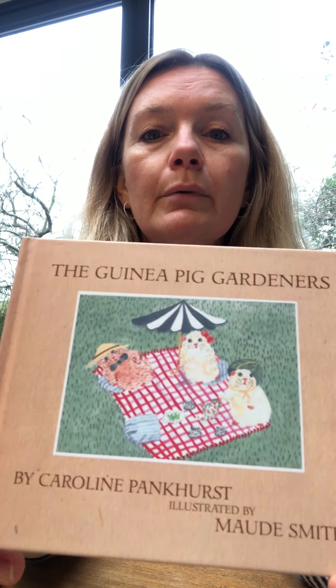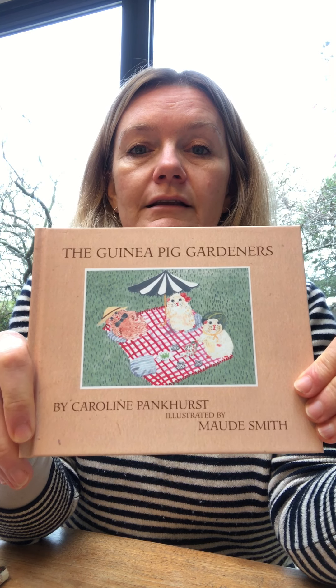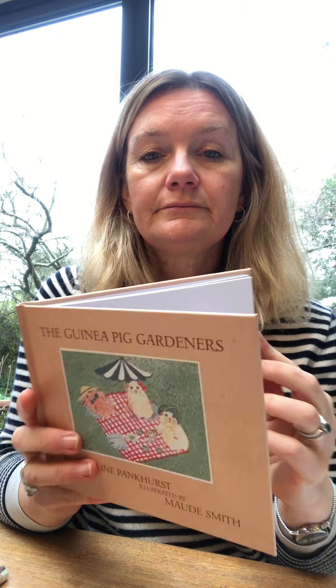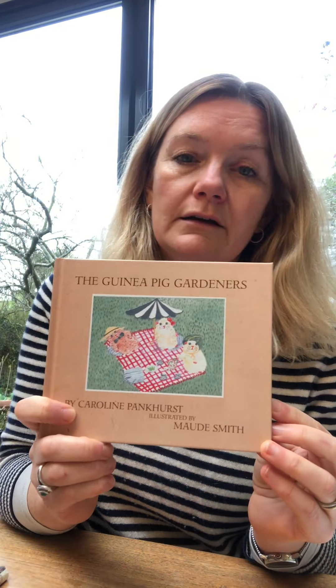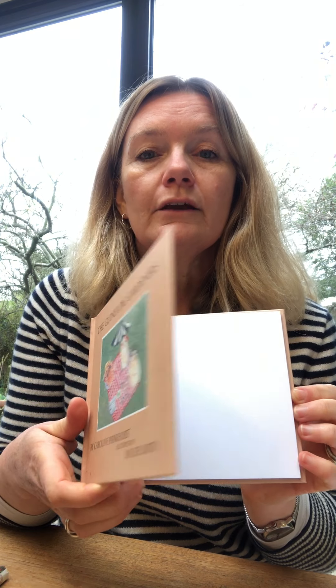The next one is actually a book made by two people who work at the South London Botanical Institute. It's written by Caroline Pankhurst and illustrated by Maud Smith, one of our volunteers. It's a lovely story about guinea pig gardeners — in fact, it's called The Guinea Pig Gardeners — and it's about a grumpy-ish guinea pig called Humphrey and his sister Daisy.